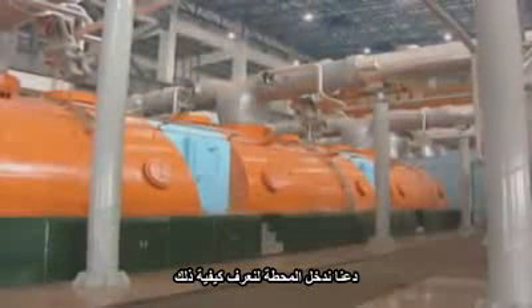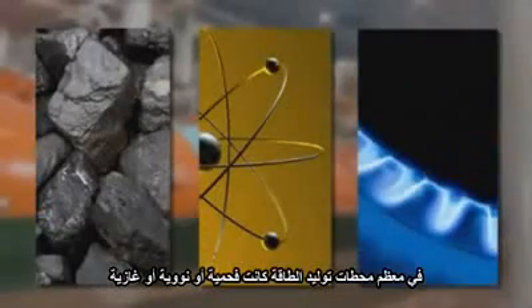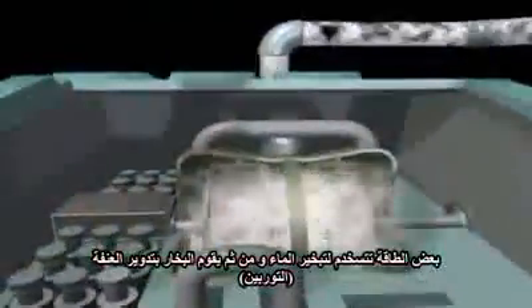Let's go inside the plant to find out how. In most generating plants, whether coal, nuclear or natural gas, some form of energy is used to heat water into steam. This steam turns a turbine that is coupled to an electromagnet called a generator. The generator produces electricity.